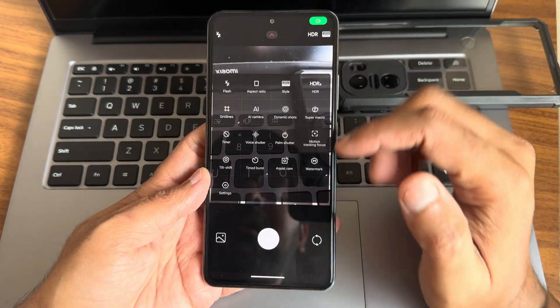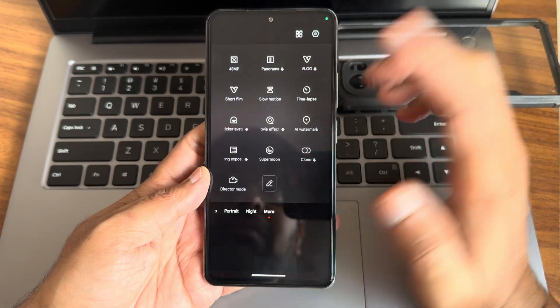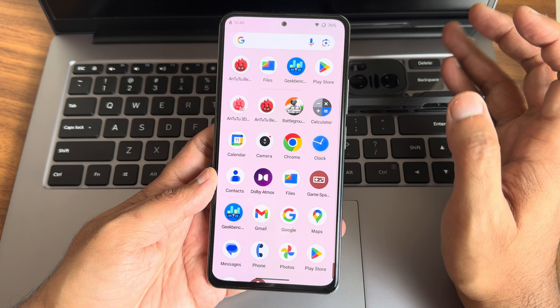The camera application is Leica integrated, Hyperize based. In video mode you only get 4K 30 — no 60fps option. These are the other options available. If you want to use any GCam ports you can definitely use and utilize the camera of this particular smartphone.